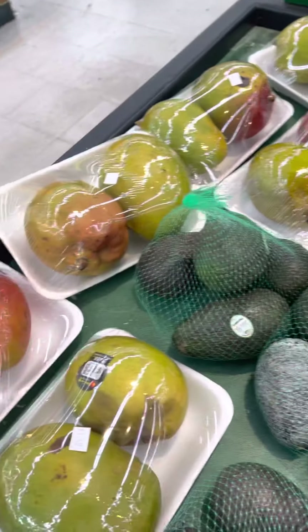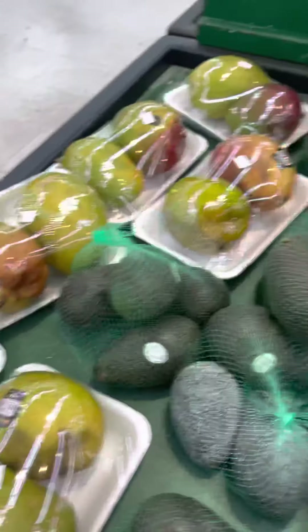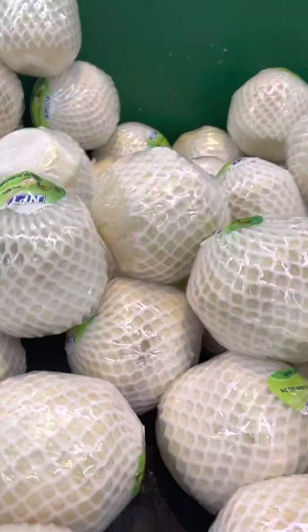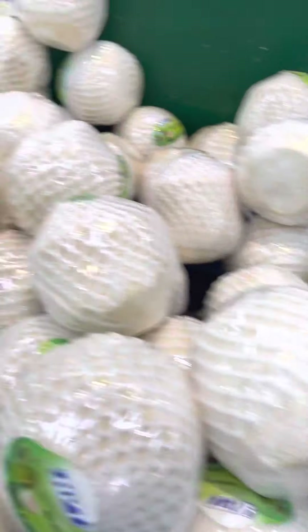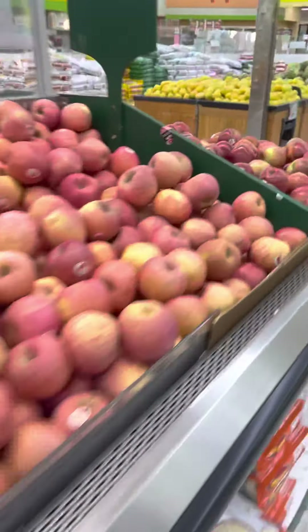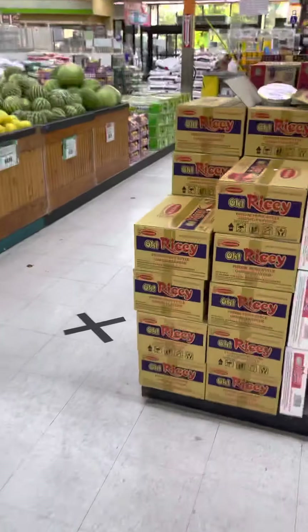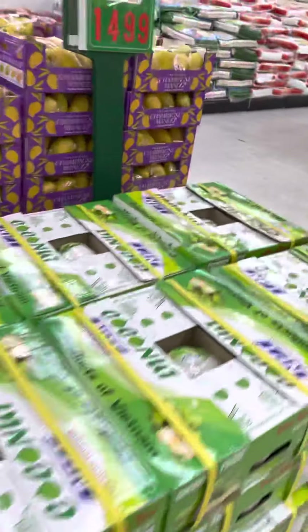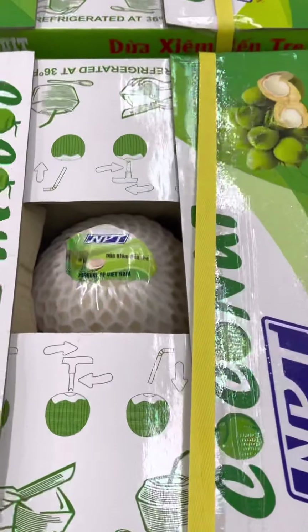Grab some of these avocados, they look wonderful. And they got cases of coconut water — y'all know about that coconut water? They got cases of this right here. If you want them singly it's about $2.29 for one, or you can come get a whole case of coconuts for about $14. Do the math.